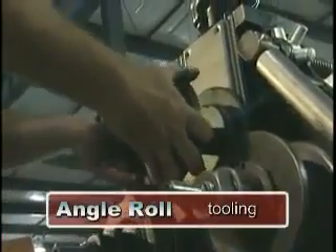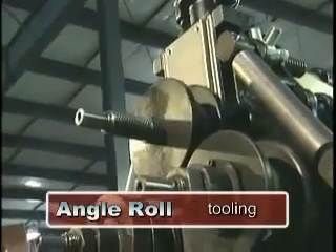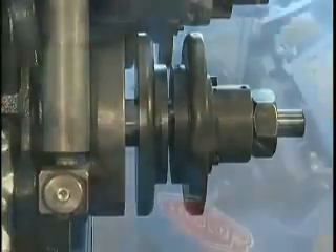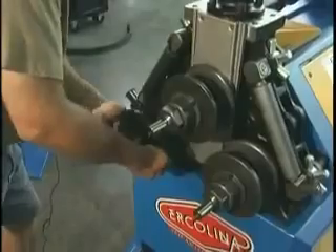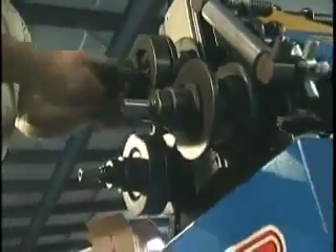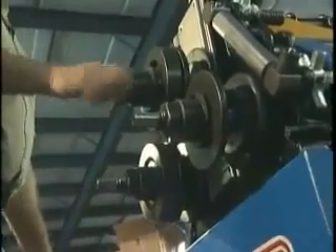Now let's talk about tooling mounting, selection and proper usage. Herculina's tool shaft ends are threaded to accept adjustable micrometer flange nuts, minimizing the need for tooling spacers, adjusting to various profile widths in seconds.